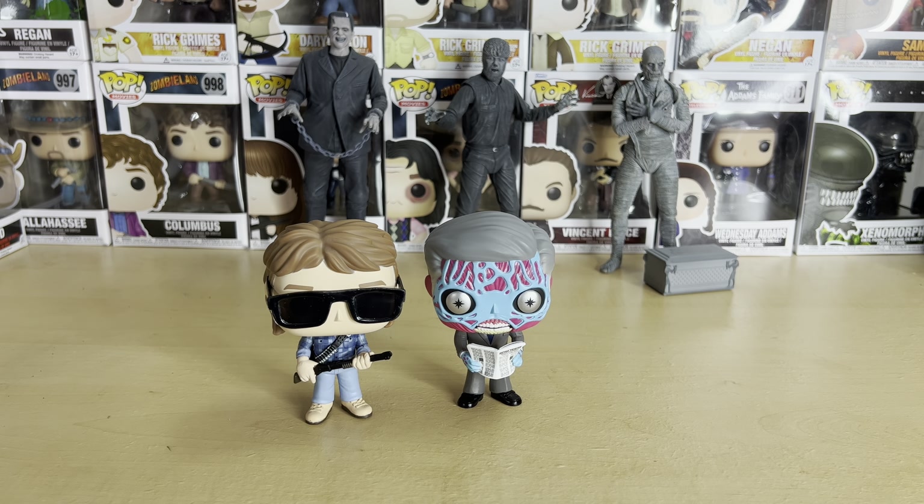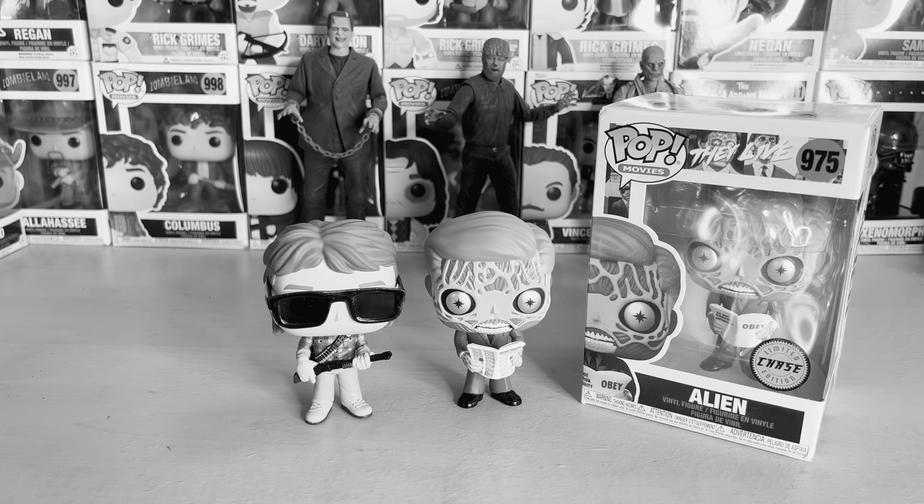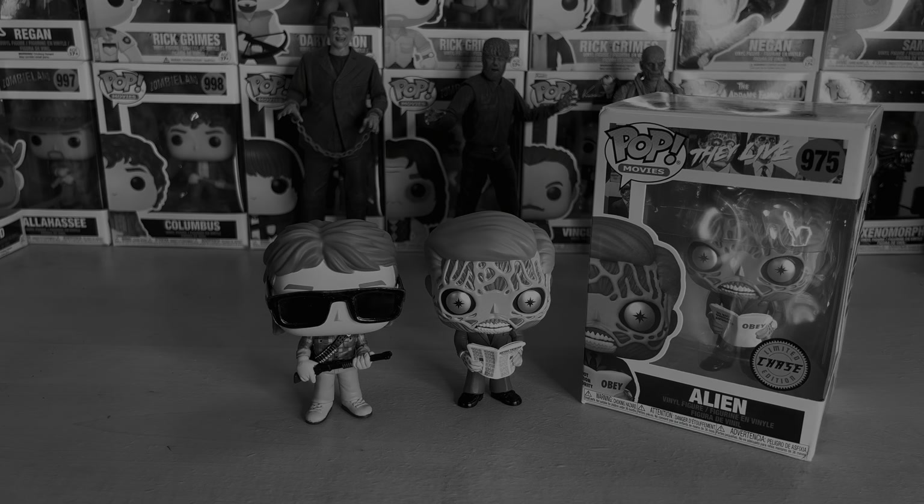In the next video, I will be unboxing the black and white version of the alien, so look forward to that one. That's about it — thank you guys for watching and have a good one. Bye-bye.